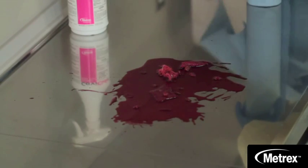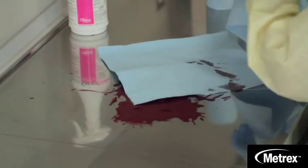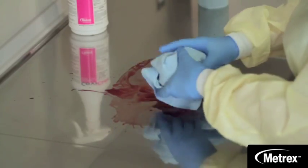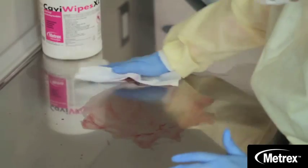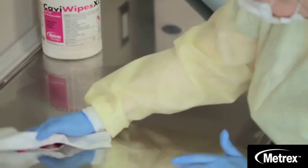On occasion you might have large volume spills or debris. The CDC and OSHA recommend prompt removal of blood or body substances. You should first remove visible organic matter with absorbent materials, and then clean and decontaminate the area as outlined previously in this video.